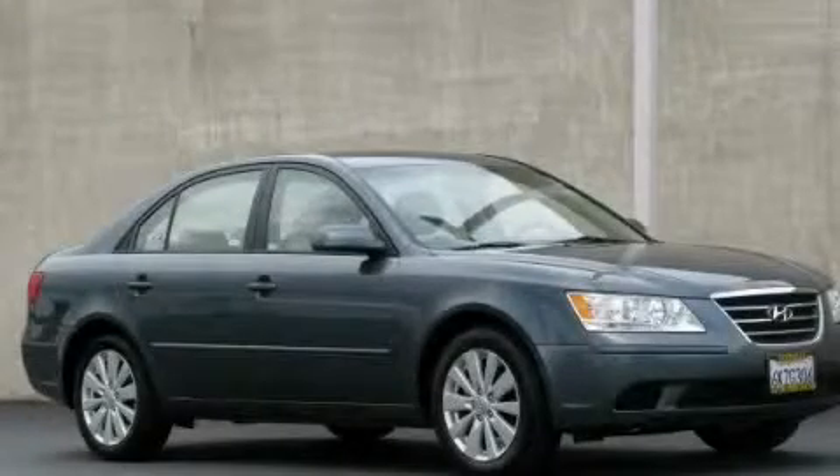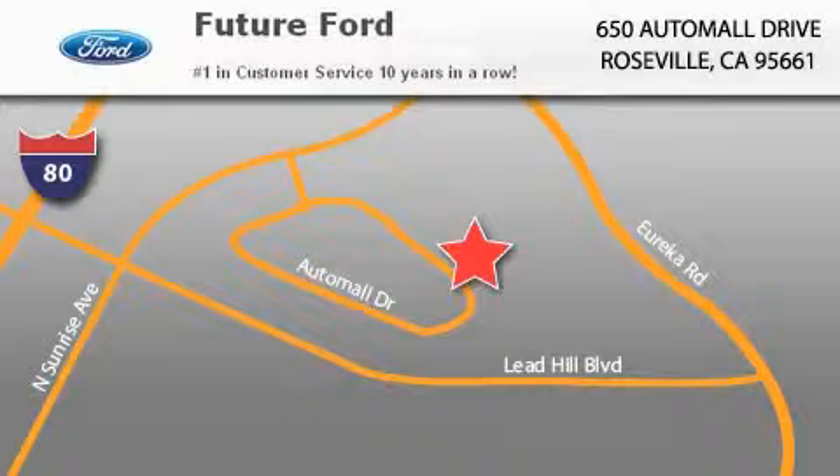Contact us today to schedule your opportunity to see this automobile in person. Future Ford is located at 650 Auto Mall Drive in Roseville. Our goal is to exceed all of your expectations to ensure that you'll return for future visits.